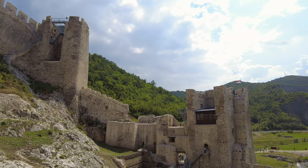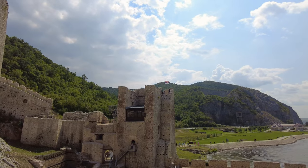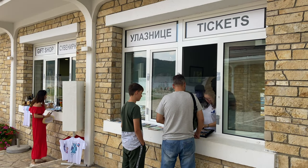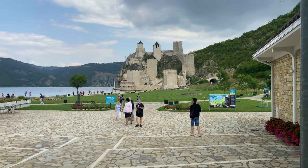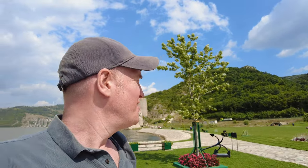The Golubac Fortress at the entrance of the Đerdap Gorge is definitely a must-see when you come to Serbia. Entrance is 600 Serbian dinar, about six dollars, and definitely worth it. You can have different tours — you can even do a climbing tour all the way up — which I didn't do, but it's definitely worth coming here. Very cool sight to see.